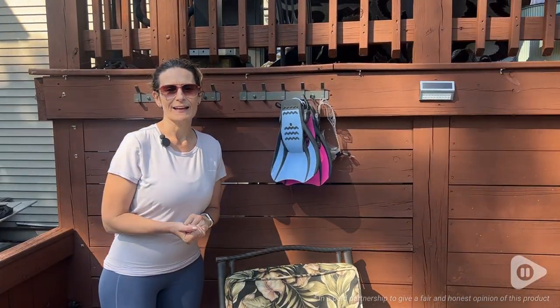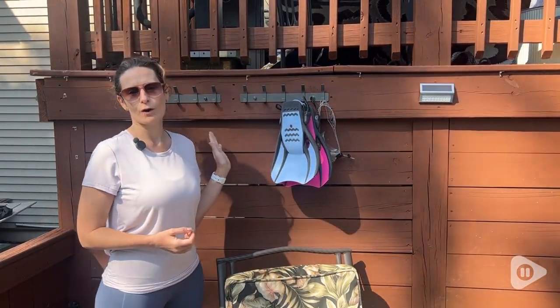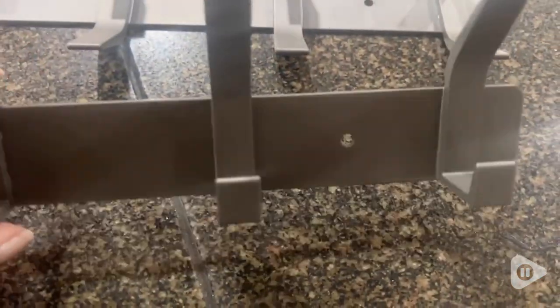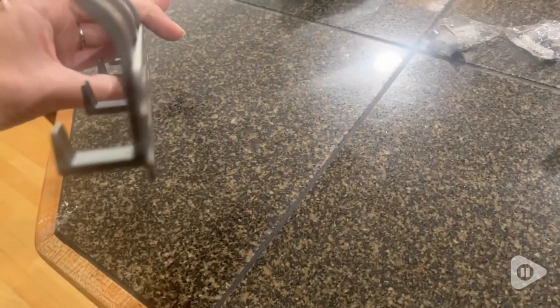Hi, I'm Stacey with WTI. I'm here with these great coat hooks from Pomeny and they are made of a nice sturdy metal. I actually purchased these for our coats and my husband snagged them for our pool area.